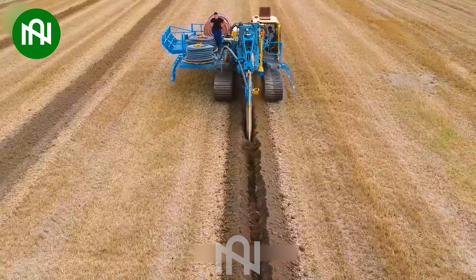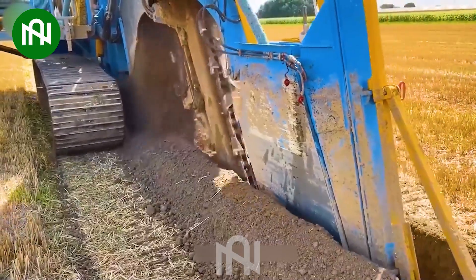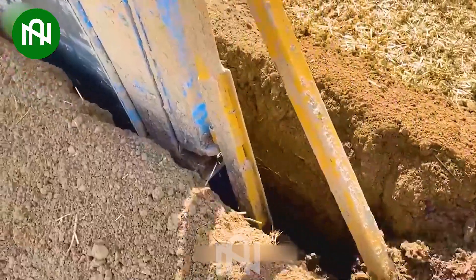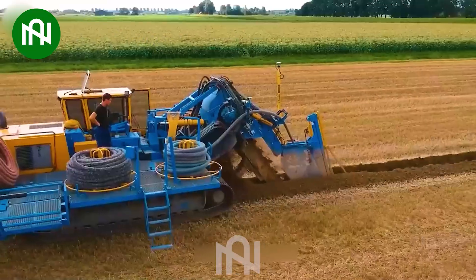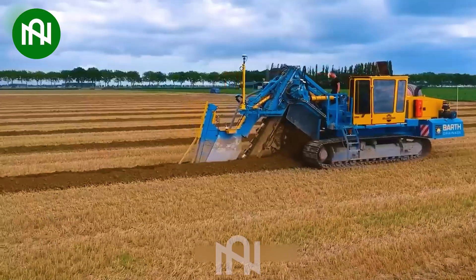A trenching and pipe laying machine is a versatile tool for building water supply and drainage systems. It provides remarkable efficiency and significant labor savings by allowing both trenching and pipe installation at the same time.